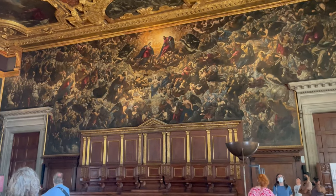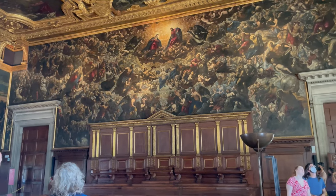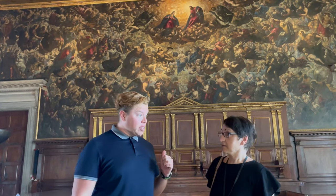Behind us is an original Tintoretto — considered even today one of the most significant works because it is the biggest oil on canvas in the world, with more than figures covering two different scenes inside it. This room was filled with state councilors and this is where the Doge was elected — presiding over the council from the throne at the front.